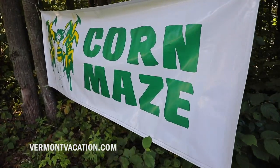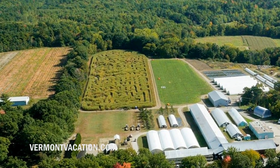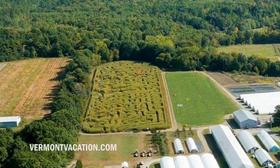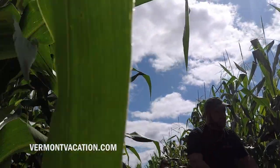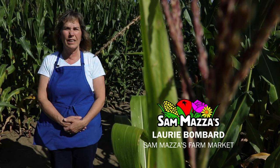Welcome to Sam Mazza's in Colchester. We started doing the corn maze around 15 years ago. It brings the families out here to enjoy the farm. They may have an interest in agriculture — they need to know where their food is coming from — and it just draws them so that we can more or less educate them to the farm.